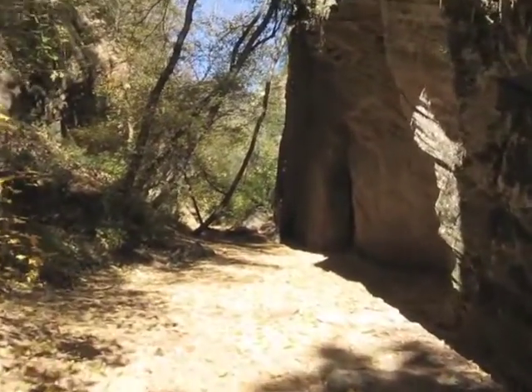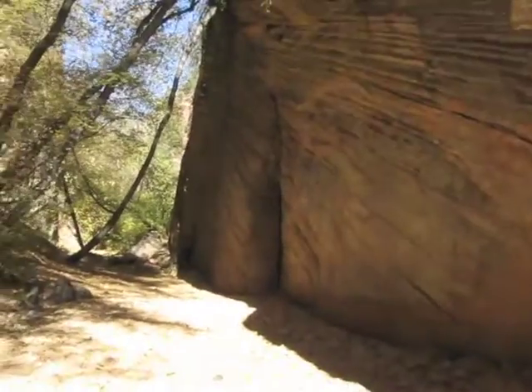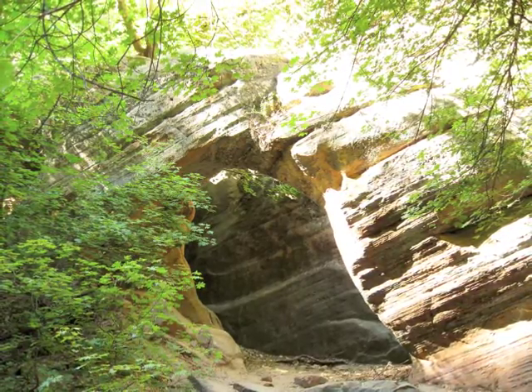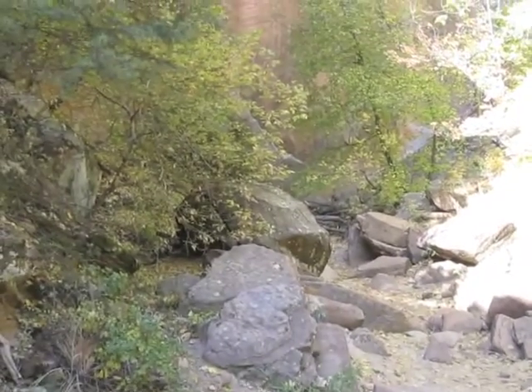This is walking up through the canyon. Just probably beyond that bend, this is a picture of the arch that's up there. The tree on the right had fallen over and kind of blocked the view of it.